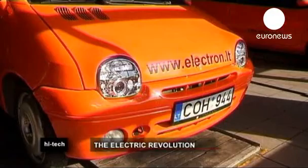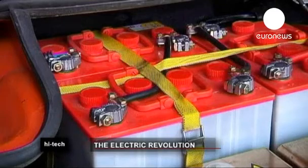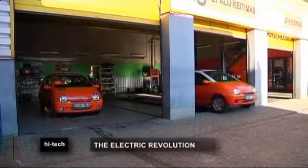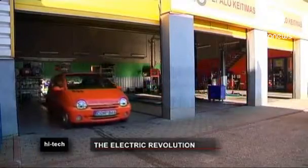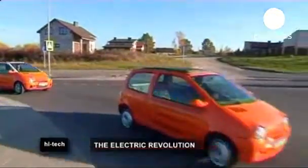Electric cars are the new rage — environmentally friendly, quiet and cheap to maintain. But the big drawback is the price. Saving the environment doesn't come cheap. Now a Lithuanian businessman plans to supply the local market with the affordable Electron Twingo.